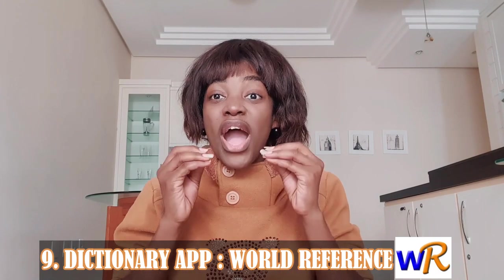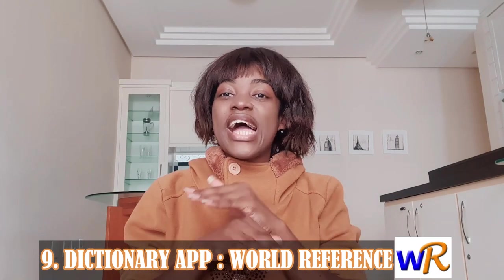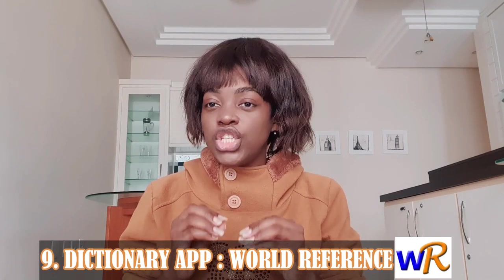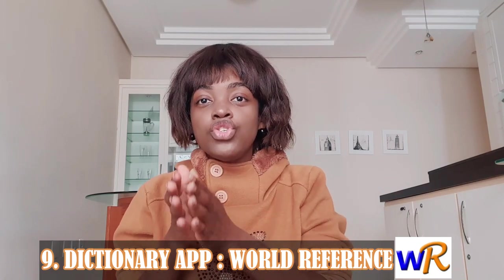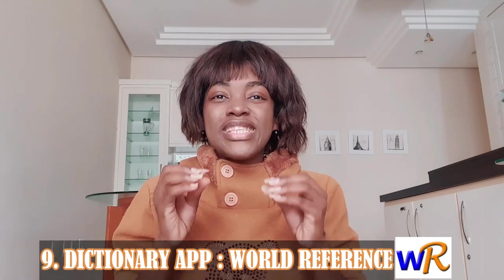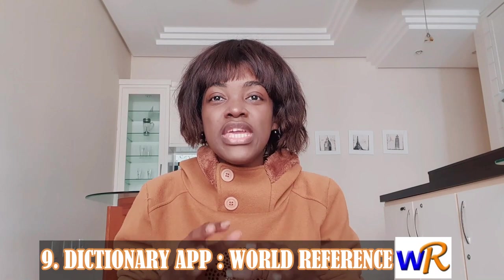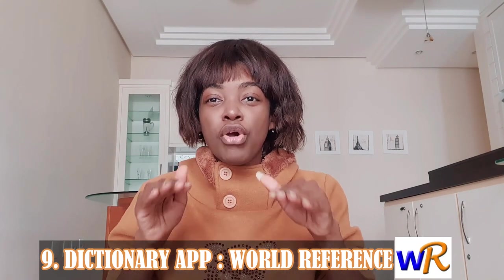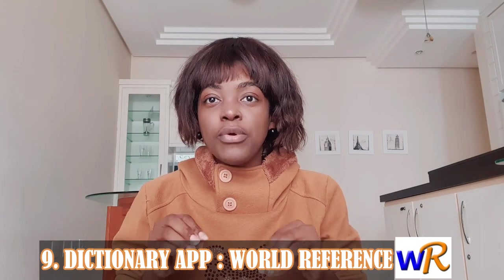Number nine: best dictionary app — WordReference. It's available for iOS and Android and is completely free. Any serious Portuguese learner should have a good dictionary, and if you're going to choose just one Portuguese dictionary app, I recommend this one. The most interesting feature to me is the English-Portuguese forum, which is an option at the bottom of any lookup you make in the app.